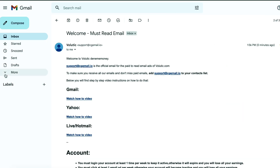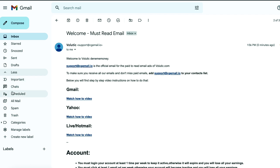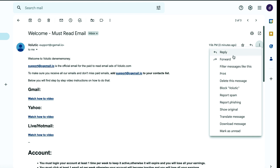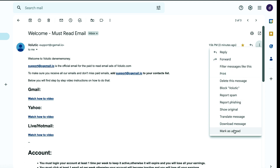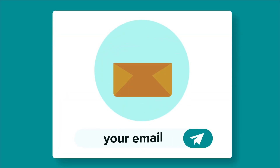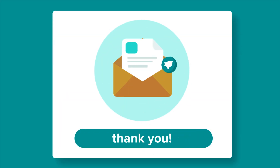Check your spam folder frequently, as some emails may get marked as spam and you could miss out on the chance to make money. You can prevent these emails from appearing in your spam folder by marking them as favorites. If you do find these emails in your spam folder, click on the three-dot menu and select the option to remove them from the spam folder. By following these steps, you can increase your earnings from simply opening emails.